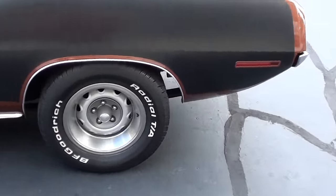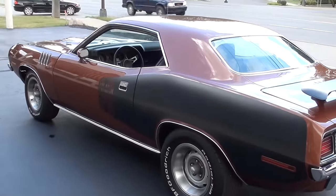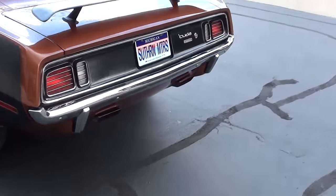It's got rally wheels and BF Goodrich Radial TAs all the way around it. This is a slick son of a gun guys, just a beautiful car.